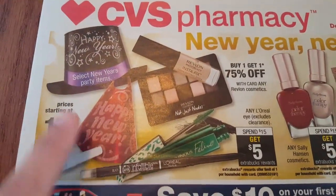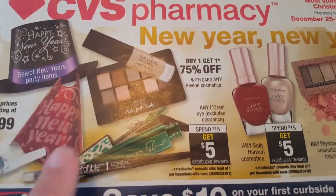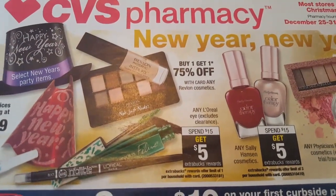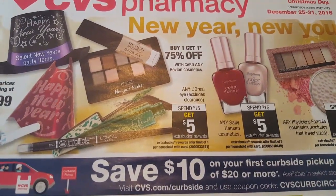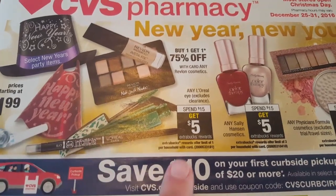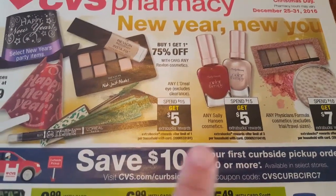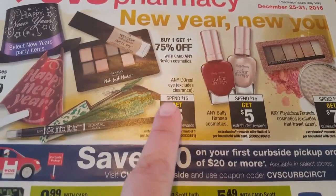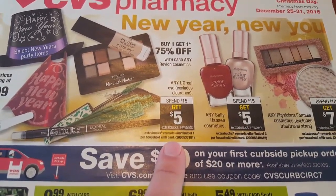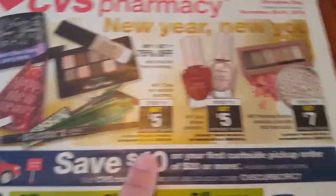All of the New Year's party items are starting at $1.99. Any Revlon cosmetics are buy one get one 75% off. If you have personalized coupons or CRTs from the Red Machine go ahead and use those. If you have any manufacturer coupons pair those up as well. All these deals do exclude clearance items. So you spend $15 and you get $5 ECBs. That is a limit of one per card, so if you have a percentage off coupon you can definitely use it towards these items.